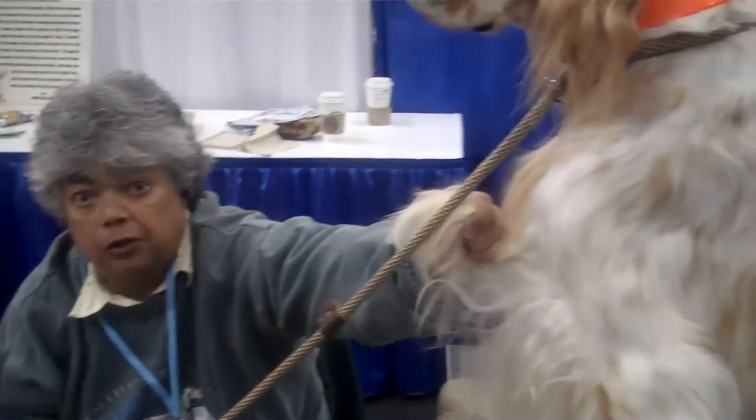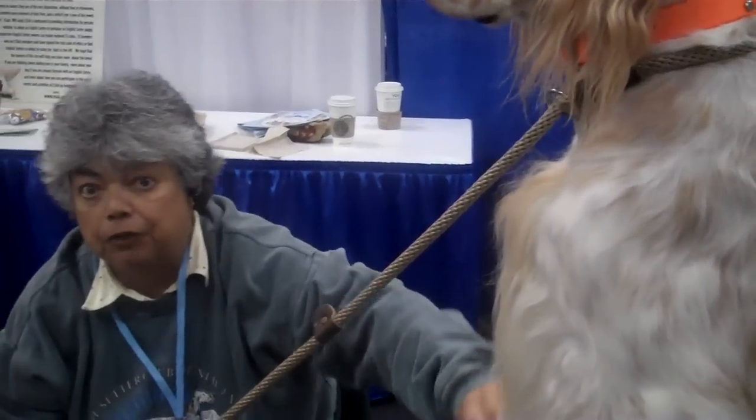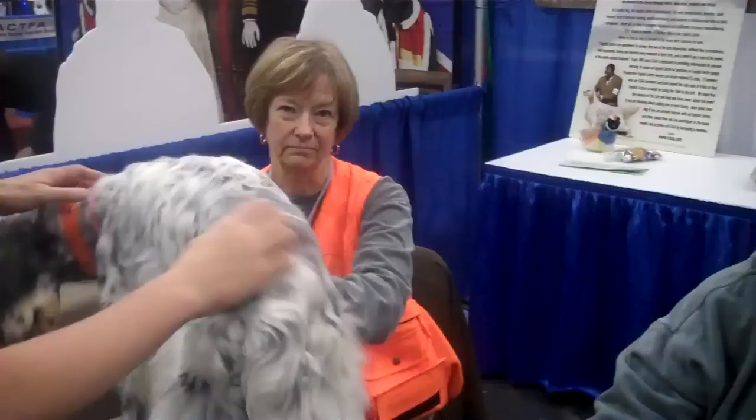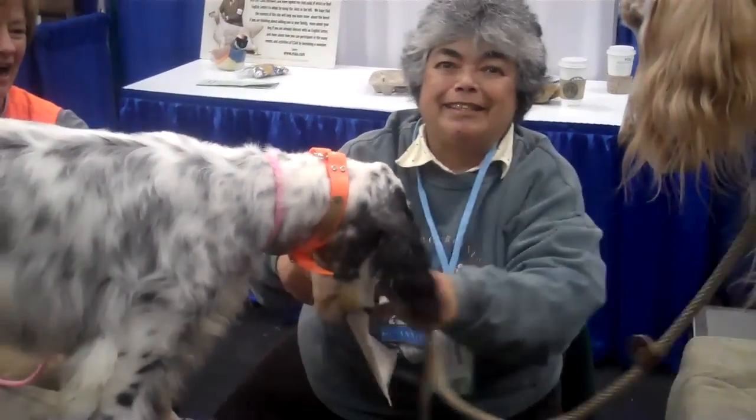It is a high maintenance breed, be advised. You have all this beautiful coat and it comes with a price. You really have to take care of it if you want it like that. They don't all have to be groomed to perfection for the show ring, but I'm sure people want their dogs to look nice. You have to pay attention to the grooming every couple of days at least. This coat does mat.